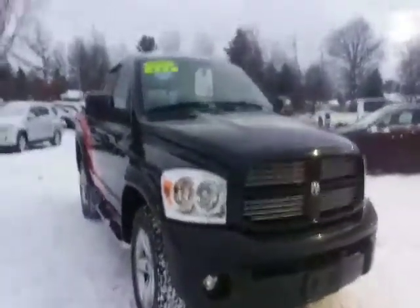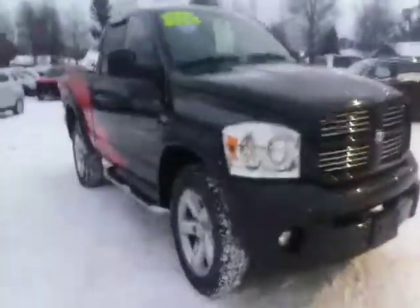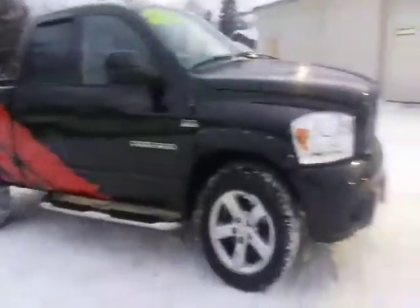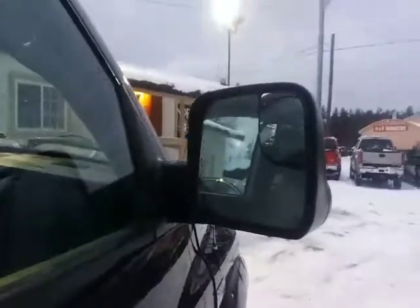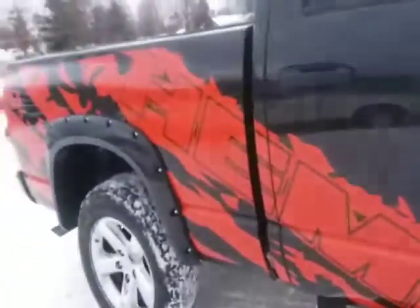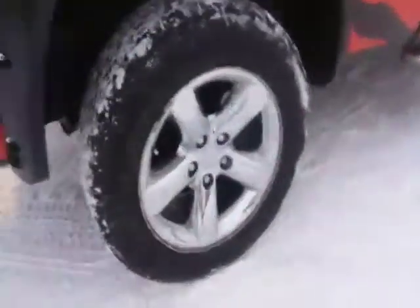We got a 2007 Dodge Ram 1500 with a 3.7 V8 engine. It has 20-inch chrome tires, especially made. You got big mirrors and one for the rear mirror in case of blind spots. It's been customized and put a cool spin onto it — looking shiny with really good tires.